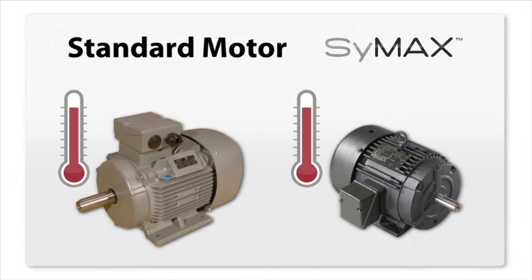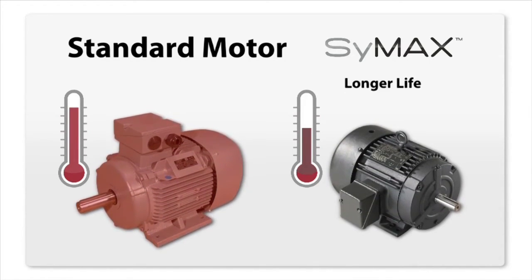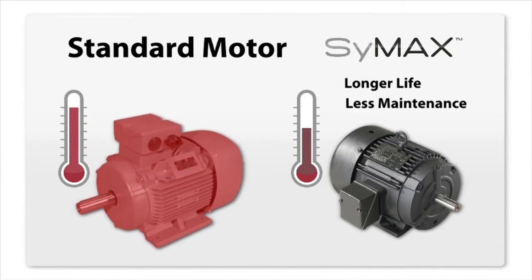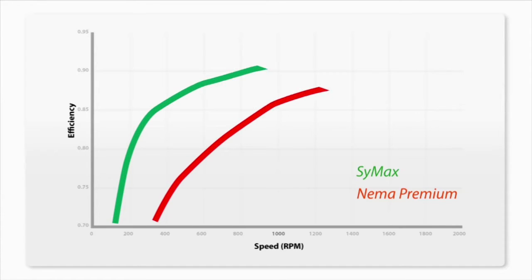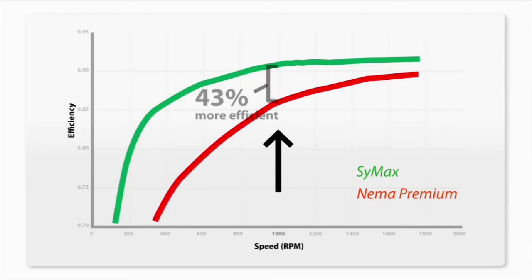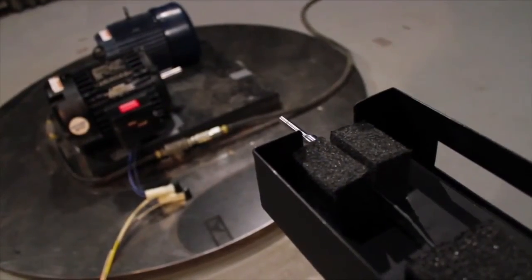These motors also operate with less vibration, and are 25% to 30% cooler than traditional induction motors. Lower operating temperature leads to longer motor life and less frequent maintenance. As you can see on the screen, Symax motors are more efficient than induction motors over the entire speed range. At half speed, Symax is a massive 43% more efficient than induction motors. On top of all that, they're engineered to operate quieter, which helps manage noise levels.